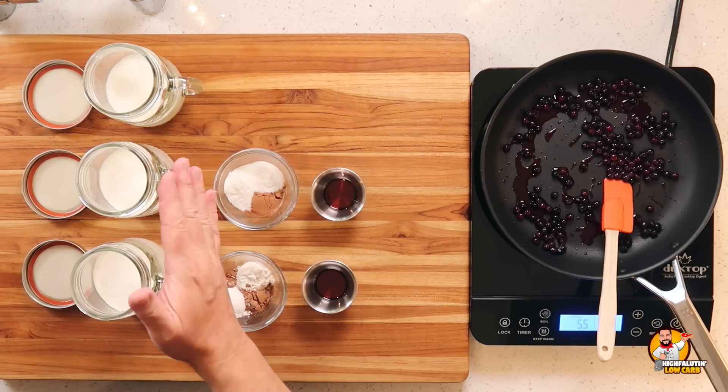All right, let's go make some ice cream! So we are going to start our first recipe. It's basically just cream, a sweetener, cocoa powder, and some vanilla extract — and you're going to shake that in a jar. This is going to be a super fast video because this is like ice cream in five minutes, but it does have to freeze for three to five hours. That's the hard part.